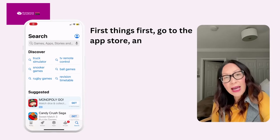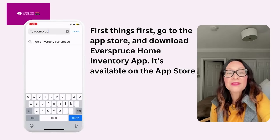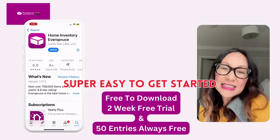First things first, go to the App Store and download the Everspruce Home Inventory App. It's available in the App Store — super easy to get started.